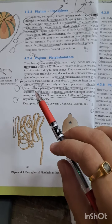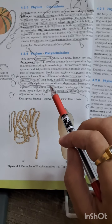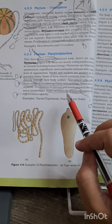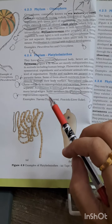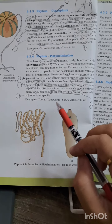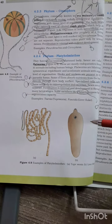They have specialized cells called flame cells, and their function — osmoregulation and excretion — has been asked many times. Fertilization is internal. Planaria possesses regeneration capacity — this question has been asked specifically. Examples to remember: Taenia (tapeworm), Fasciola (liver fluke). For image-based questions, you have to study all these images.